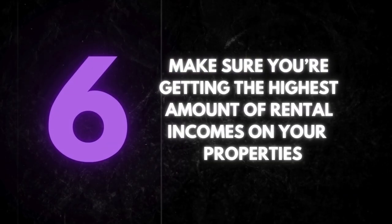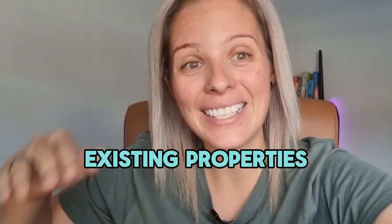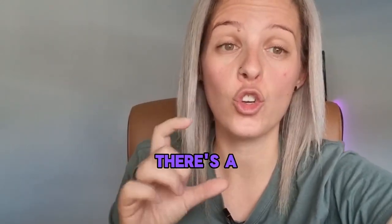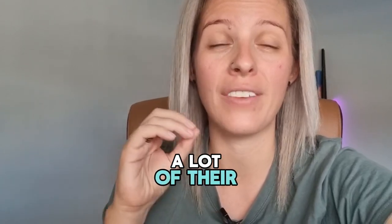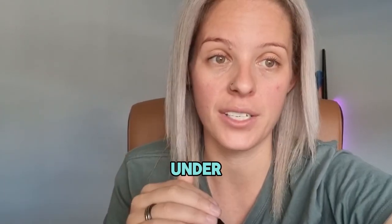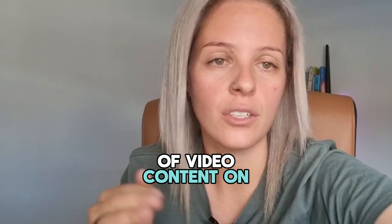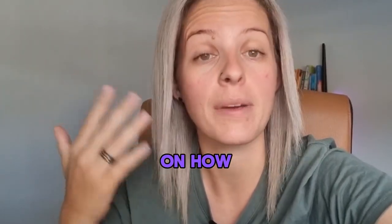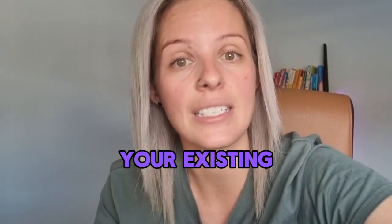And last but not least, make sure that you're getting the highest amount of rental income on your properties. I am forever reviewing existing properties for people coming my way, and I see that there's a huge opportunity where a lot of their existing properties are being under-rented. I've created a lot of video content on this, so scroll through my newsfeed and you'll be able to see some other videos on how to make sure that you're getting the most amount of rent for your existing properties.